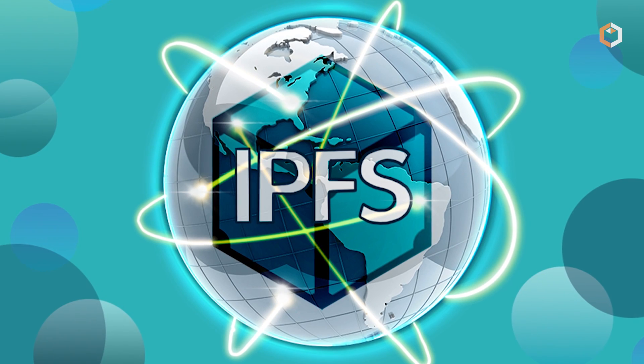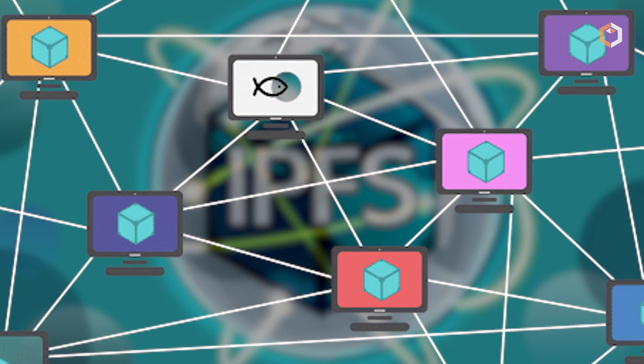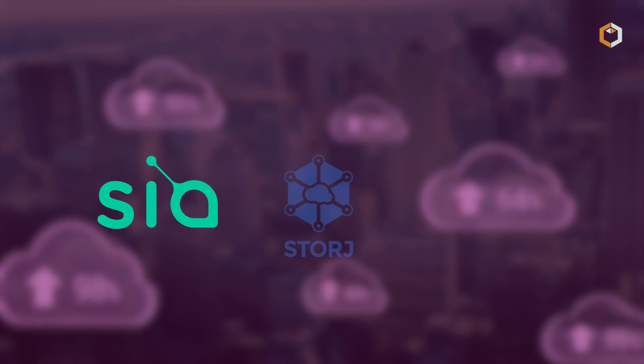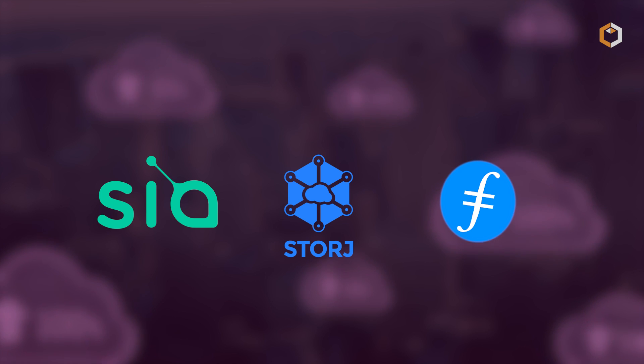One of the most popular decentralized storage solutions is IPFS, Interplanetary File System, which uses a peer-to-peer network to store and share files. Other decentralized storage solutions include SIA, Storj, and Filecoin, which use blockchain technology to store and manage data.